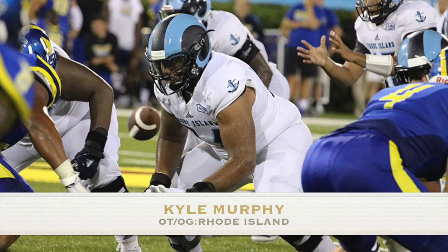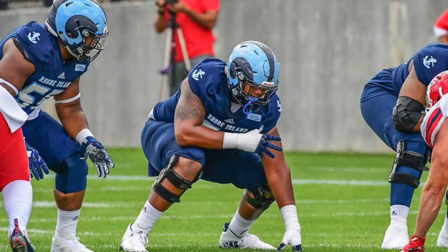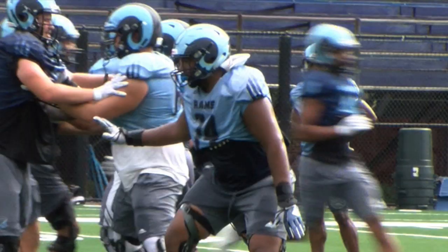And number one, Kyle Murphy, the offensive lineman out of Rhode Island. I love this kid — I've had him in a lot of my mock drafts. I had him rated as a fourth round pick in the NFL draft, and he fell all the way out of the draft into the New York Giants. The Giants have put a lot of capital into this offensive line, which is great. When you look at the Giants' offensive line, the starting five looks really good.